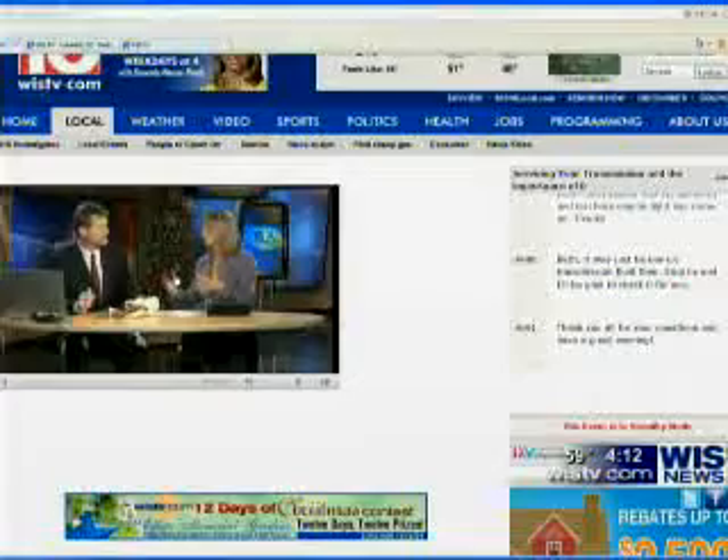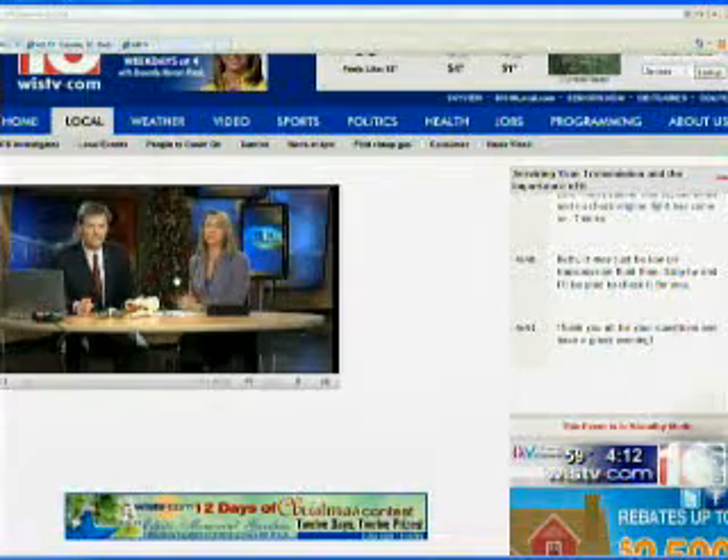If you would like to talk to Dr. Gross, go to our website wistv.com slash 4pm. Dr. Gross will be here until 4:30 taking your questions — just log on and ask him a question right away. Thank you, Dr. Gross, so much.